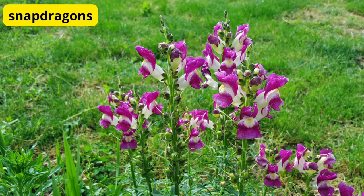Snapdragons for Vertical Interest. Last but not least, we have snapdragons. These unique flowers are known for their tall spikes of colorful blooms, adding vertical interest to your balcony garden. Plant them in tall containers or along the railing to create a stunning focal point.